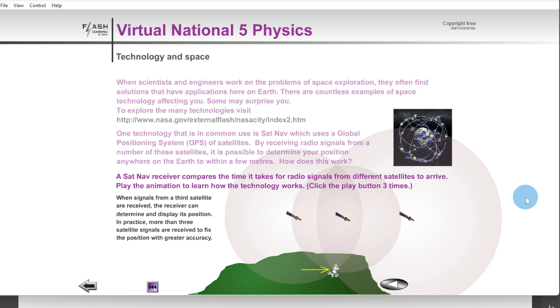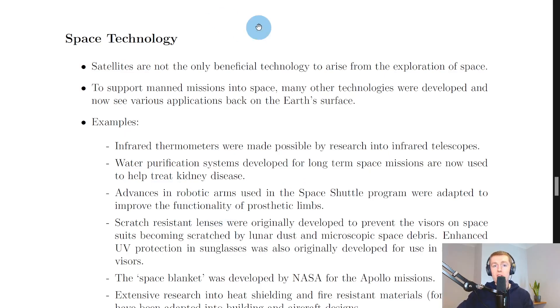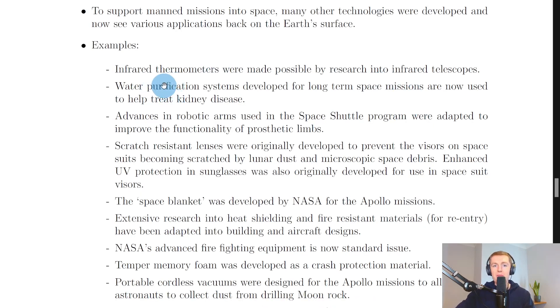Another main benefit of space exploration is space technology. Satellites are not the only beneficial technology to arise from space exploration. To support manned missions, many other technologies were developed that now have applications back on earth. Our first example is infrared thermometers, which were made possible by research into infrared telescopes.